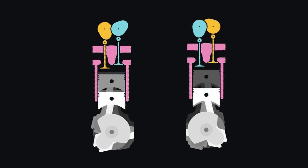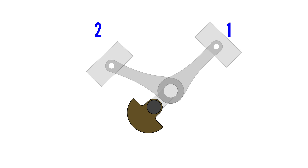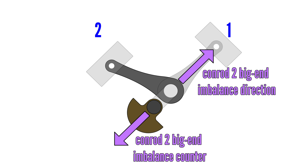However, this is where the V-angle comes in. By using two inline-fours to create a V8, as long as the V-angle is 90 degrees, the crankshaft counterweights can cancel out all primary imbalance — which in this case is the rocking couple. This is due to one crankshaft counterweight cancelling out piston one's imbalance at top dead centre and simultaneously also cancelling out the big end of the conrod of piston two.